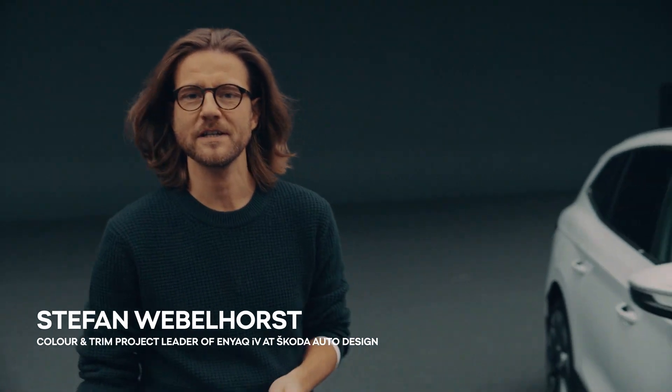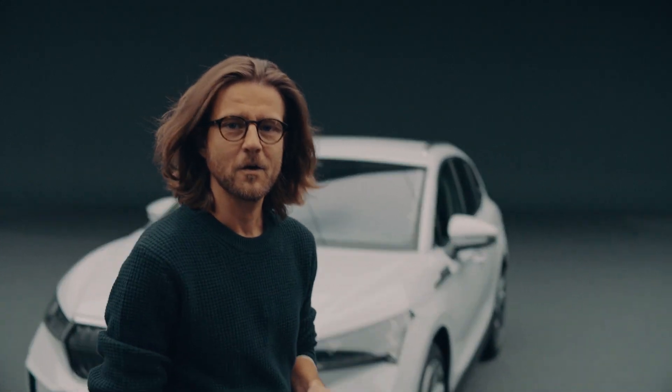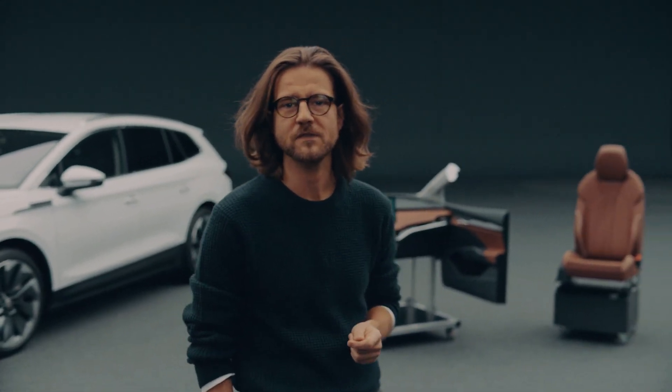I'm Stefan Weblost, the Color and Trim project lead for Skoda's first fully new developed electric car, the Skoda Enyaq. Me and my teammates are responsible for the all-over material concept as well as for the material design.